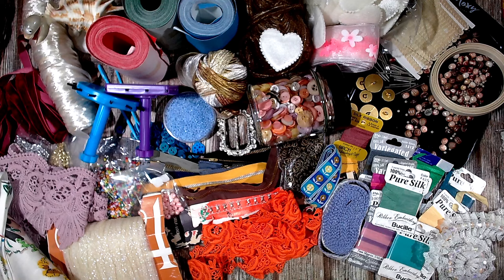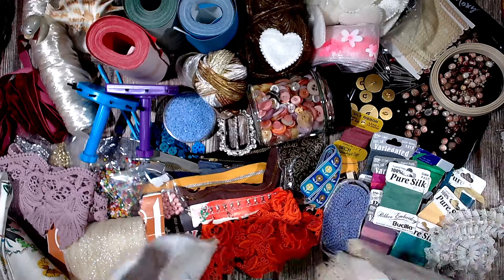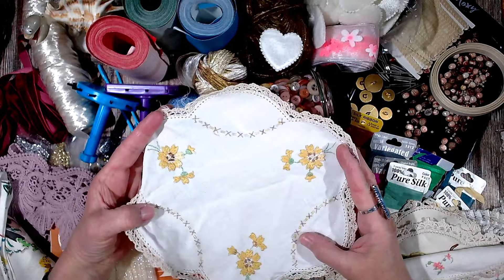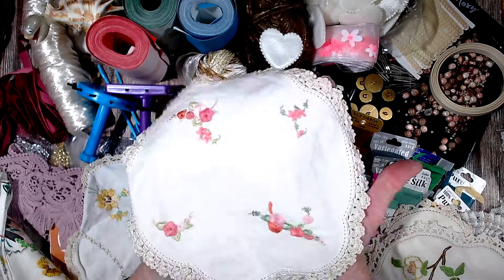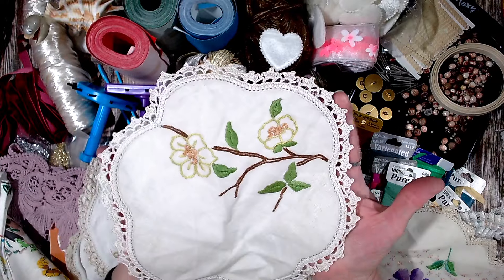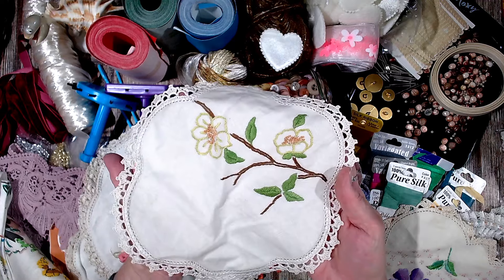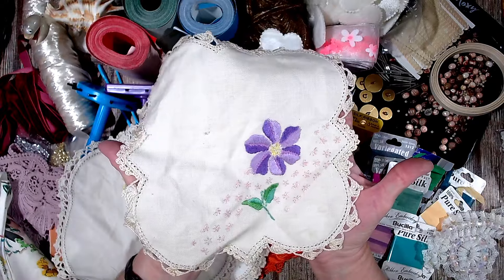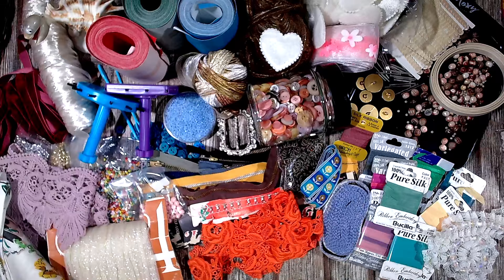I've got a couple of doilies — love my doilies. I haven't eyed them or washed them or anything yet. There's this one, a pretty little one, and this one with the purple flower on it. They were quite a cute little lot of doilies.